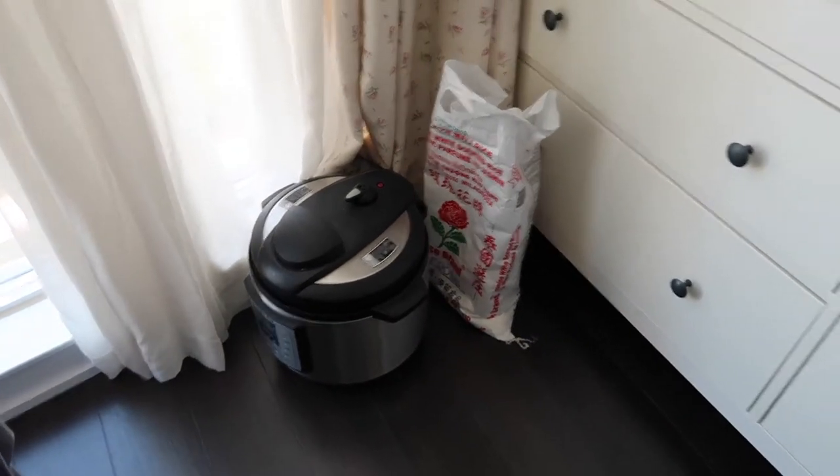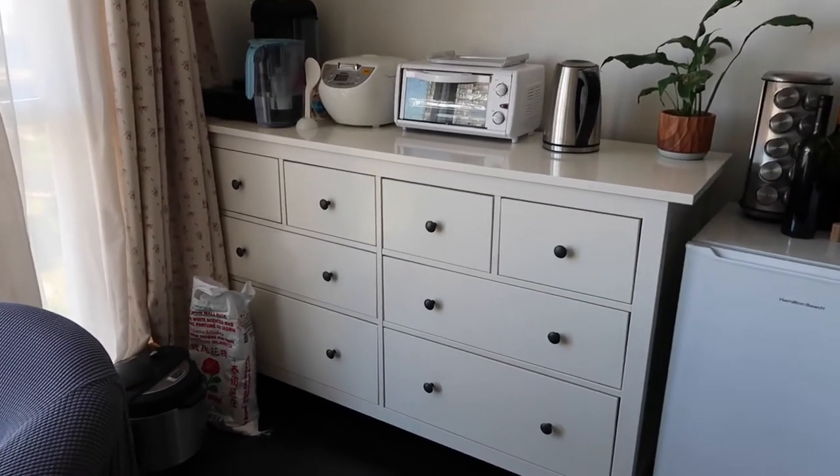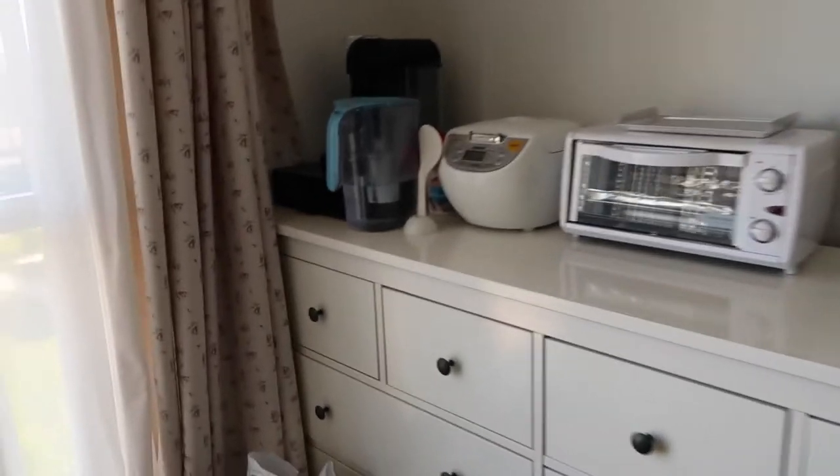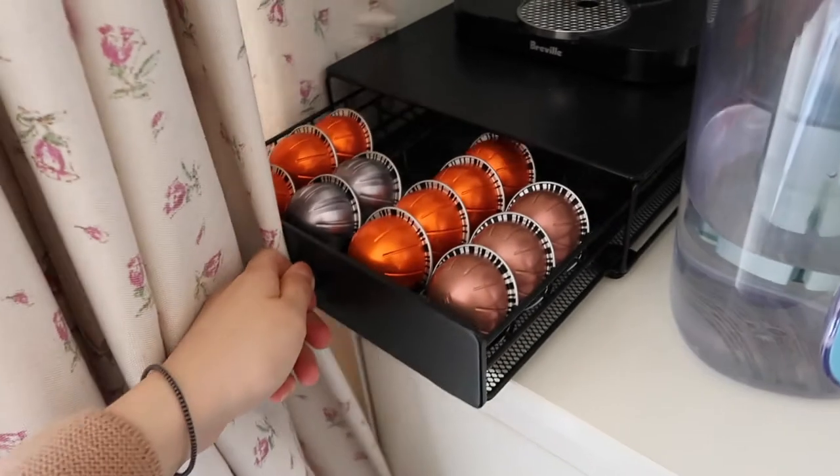Then to the corner here we have an instant pot and some rice — we just don't have room to put this anywhere. And this is our coffee/tea station — or actually, everything station.